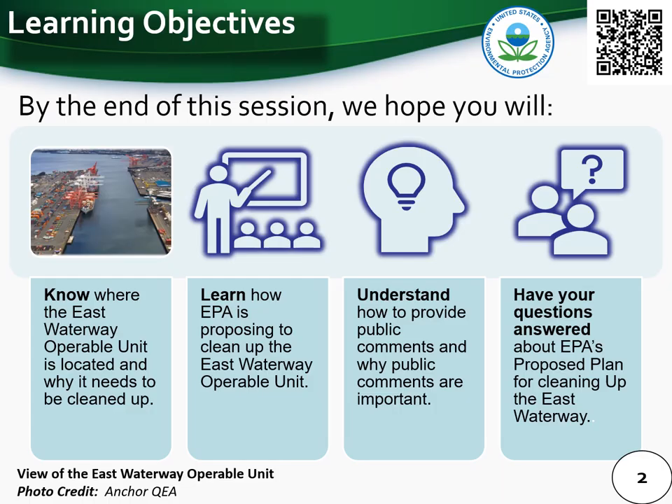We have four main learning objectives for you during this informational presentation. By the end of this session we hope that you will: one, know where the East Waterway Operable Unit is located and why it needs to be cleaned up; two, learn how EPA is proposing to clean up the East Waterway; three, understand how to provide public comments and why public comments are important; and four, have your questions answered about EPA's proposed plan for cleaning up the East Waterway.